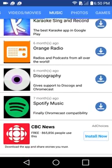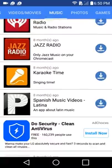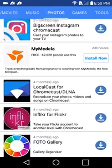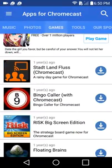Radio and podcasts from around the world — I'm going to have to check that out later. There's a little bit of ads, but again, this looks exactly like what Google should have just done in the first place. Lots of cool things here. You should definitely check it out — Apps for Chromecast.